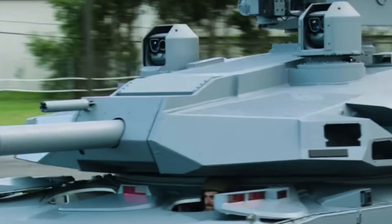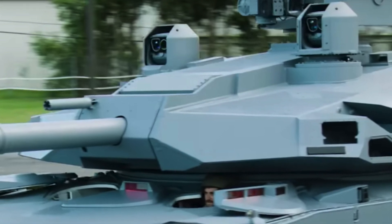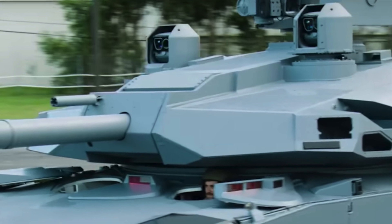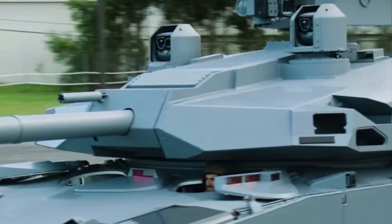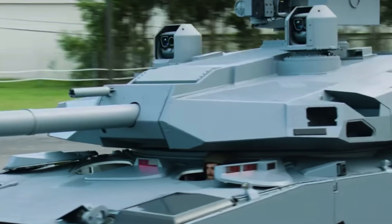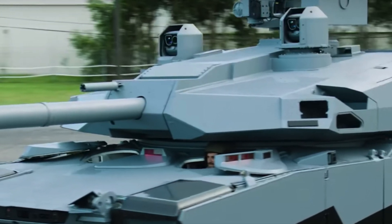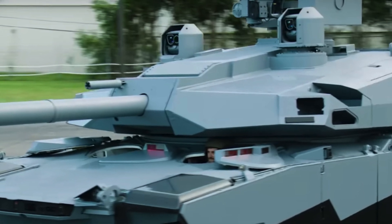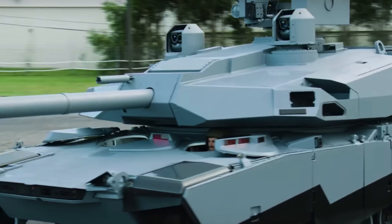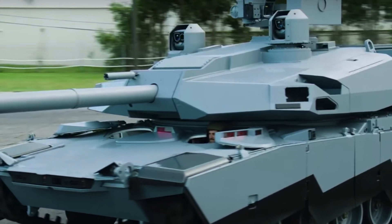AI will be at the very core of Abrams-X, enhancing lethality, survivability, and manned-unmanned teaming, making the tank a more effective platform. The digital backbone for the tank will be the Catalyst Next Generation Electronic Architecture. It will connect all of its systems together and provide easy upgradability of hardware and software so that the tank quickly accommodates changing tactical realities and technologies.